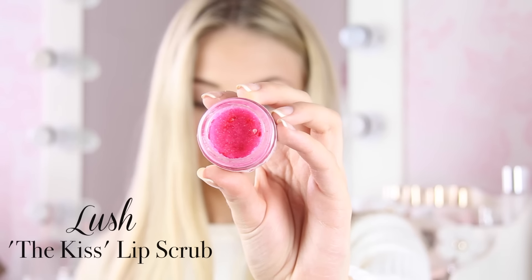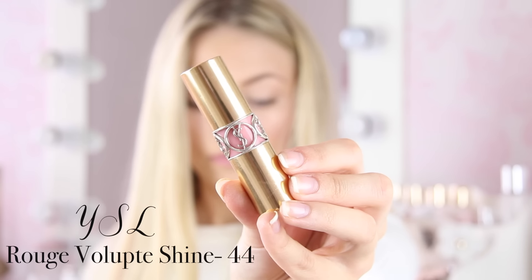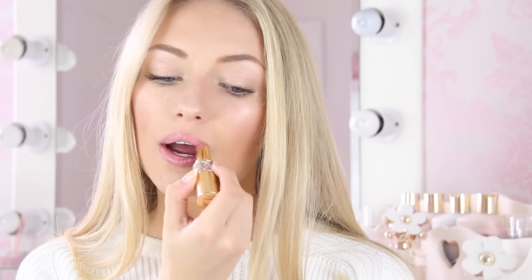Now all that's left to do is my lips. I always exfoliate my lips first with my Lush Lip Scrub. Now I'm going to share my current favourite lipstick — it's the YSL Rouge Volupte Shine in shade 44, one of their new shades. That's basically all I've got left of it — that's how much I use it every single day. It's just perfect: the perfect pinky nude, so glossy, shiny, and moisturising. People have been asking what's on my lips in recent videos, and it's this.